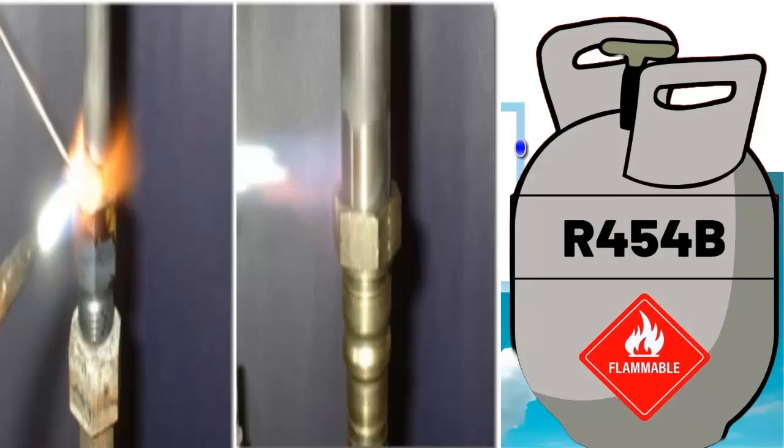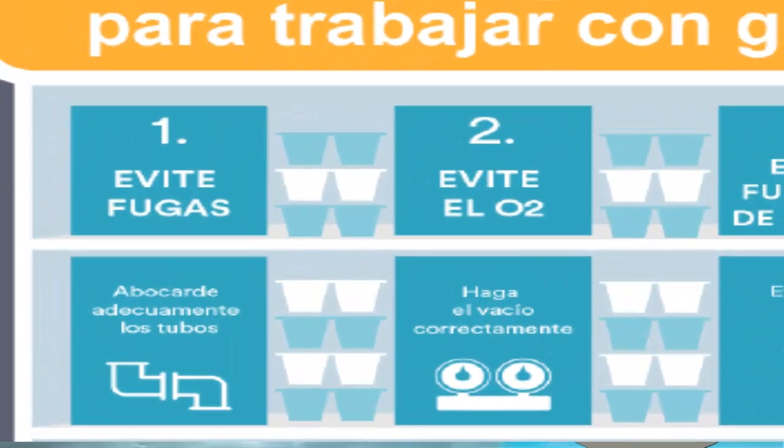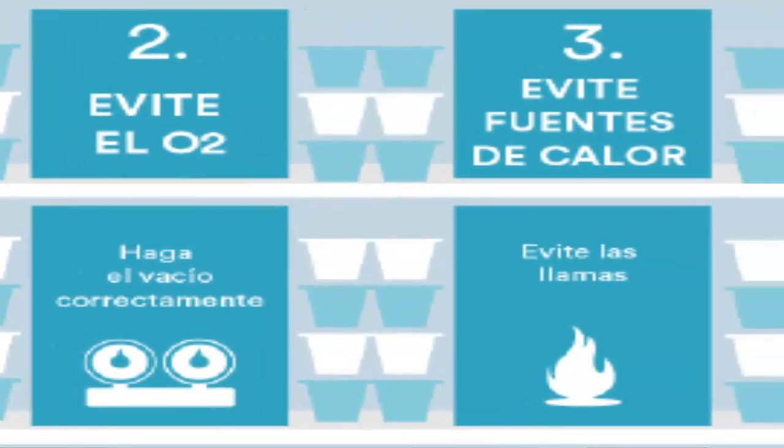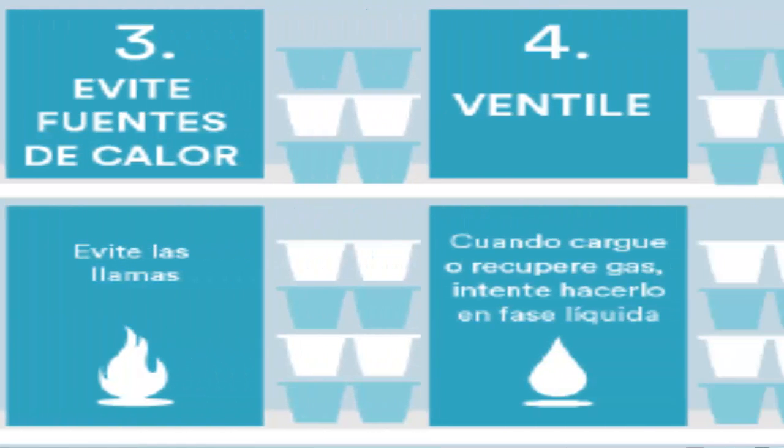Third, R454B requires minimal precautions for safe handling, similar to R32. In general, users can apply A2L refrigerants up to 11 kg with basic safety measures, and up to 54 kg with enhanced safety measures.